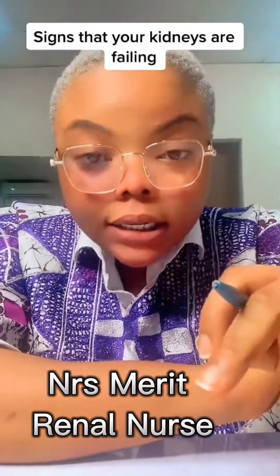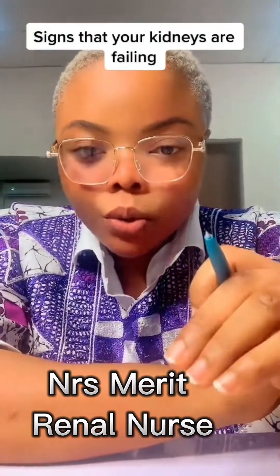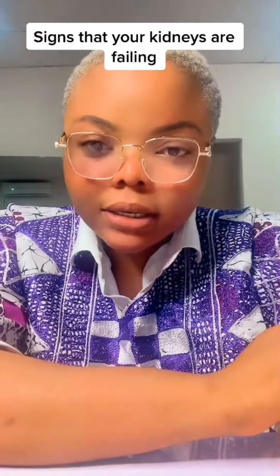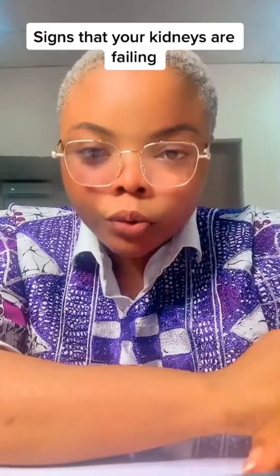These are the signs that your kidneys are not working properly — the signs that you need to go and get checked. I've been getting this question: what are the signs of kidney failure? This is very important information you should know.